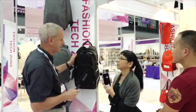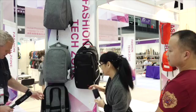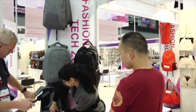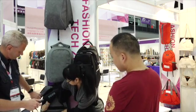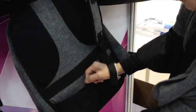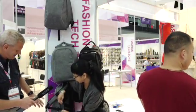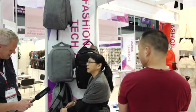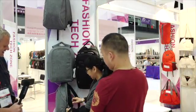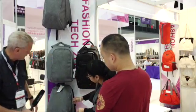Anything else special about this bag? On the side, there's protection — for your safety, your money, or important things. If somebody tries to cut this, it won't work, which could be a very useful thing when you're going around some of the train stations in China. And again, the USB charger comes out the bottom here.